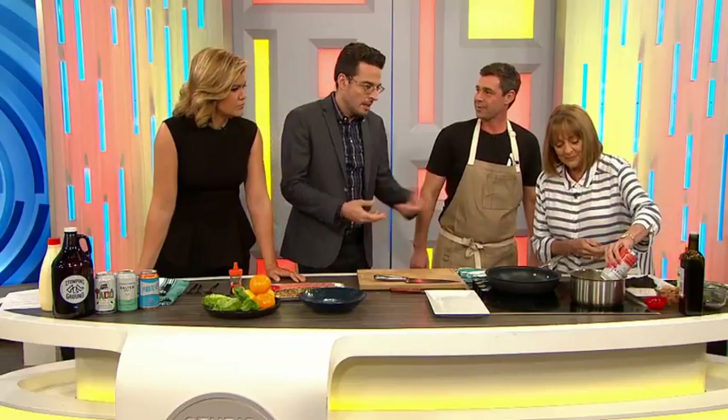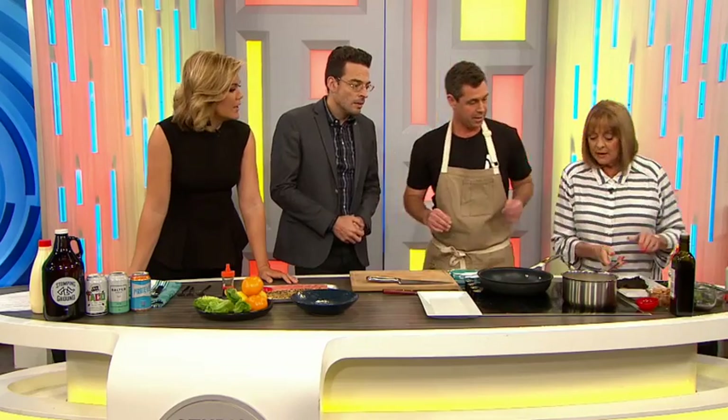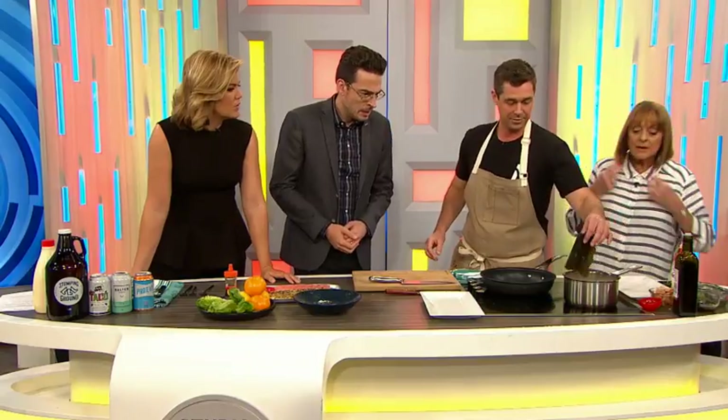So you actually cook the beer up — like heat it? Yeah, we reduce it by half, and then we're going to add some kombu, which is a seaweed. So that's going to add some flavour — some umami flavour.